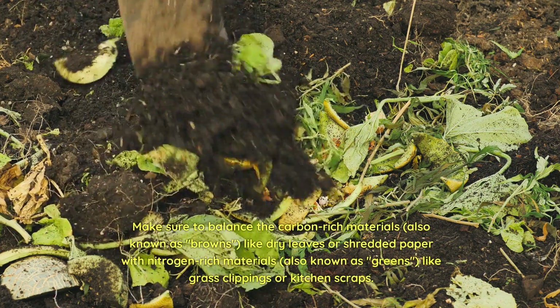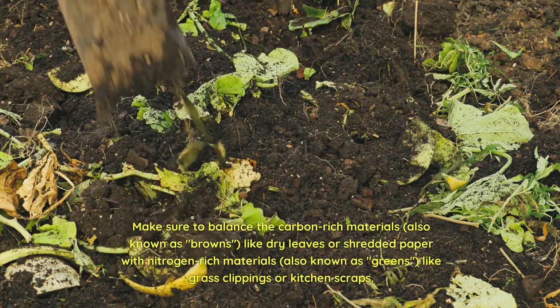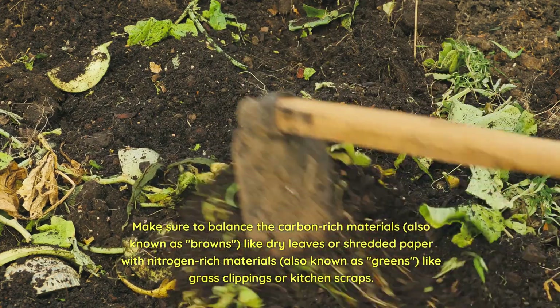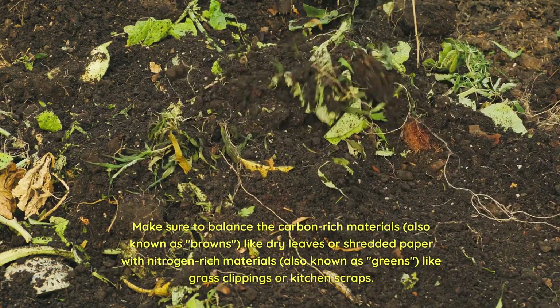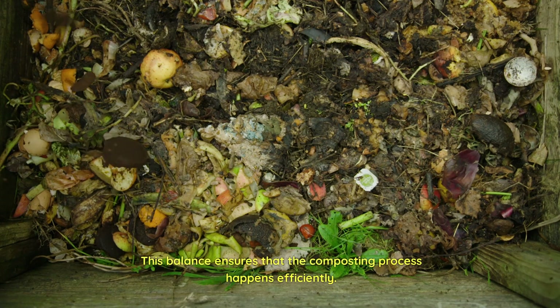Make sure to balance the carbon-rich materials, also known as browns — like dry leaves or shredded paper — with nitrogen-rich materials, also known as greens, like grass clippings or kitchen scraps. This balance ensures that the composting process happens efficiently.